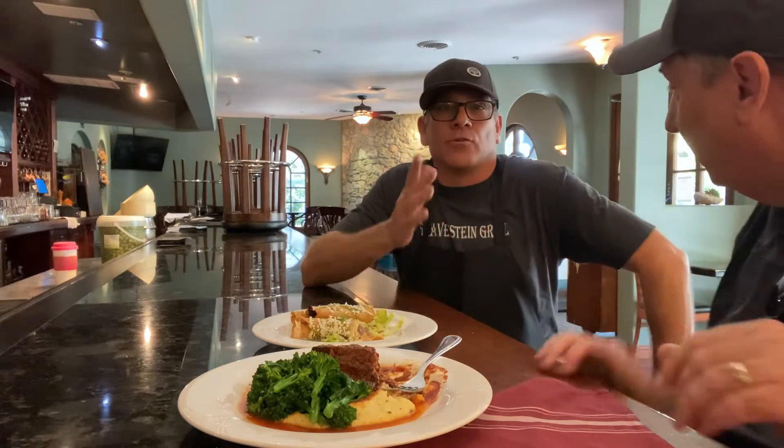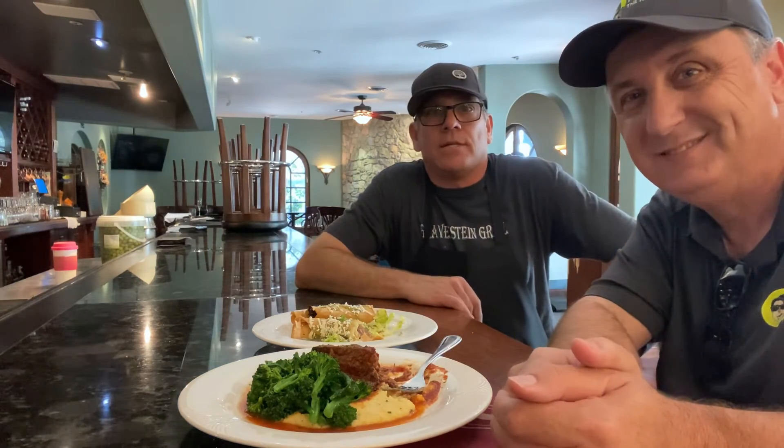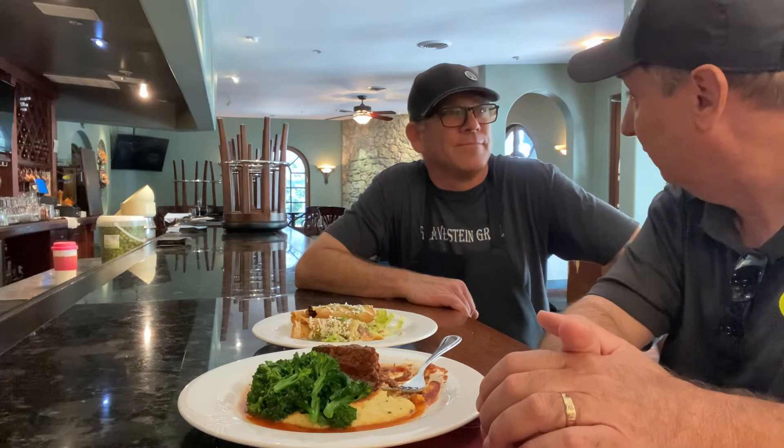Thank you, Chef Bob! That's Gravenstein Grill, 8050 Bodega Avenue here in Sebastopol, California. Stop on by next time you're doing some wine tasting or just going out to town. Thanks, Bob!